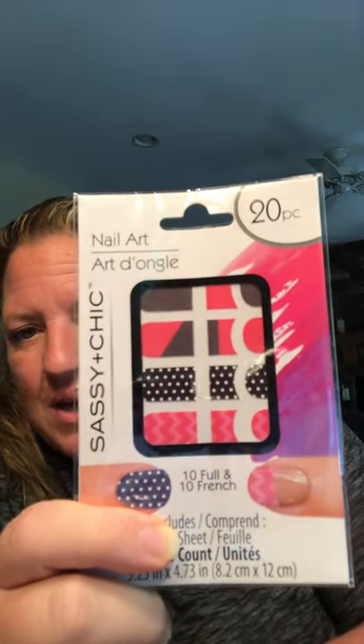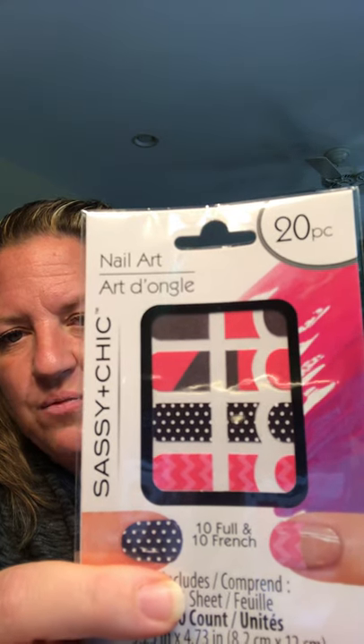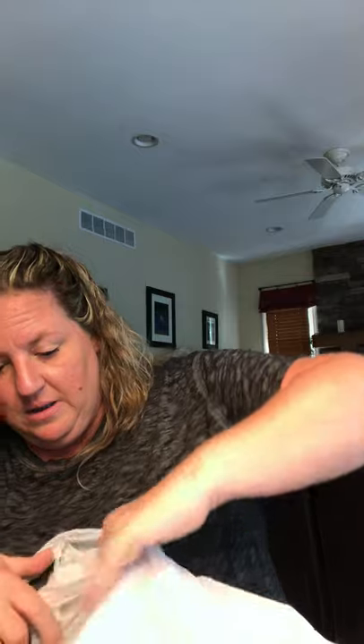Back to beauty products — I found more of these nail stickers, like the Color Street type. I showed you blue and white daisies a couple hauls ago. These are pink with polka dots and chevron-looking stickers. You just put them on your nail and pop the end off, then file it. I haven't tried these yet, but it's worth a try for a dollar.